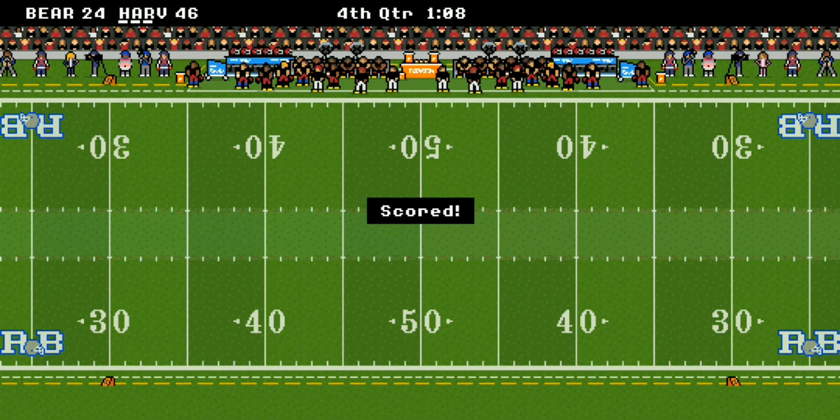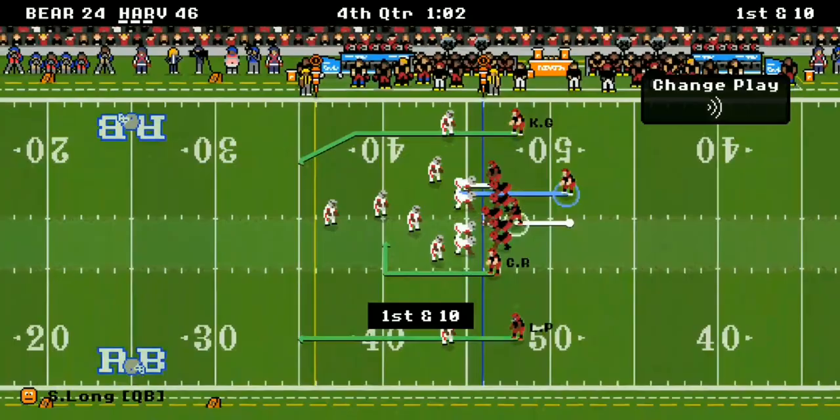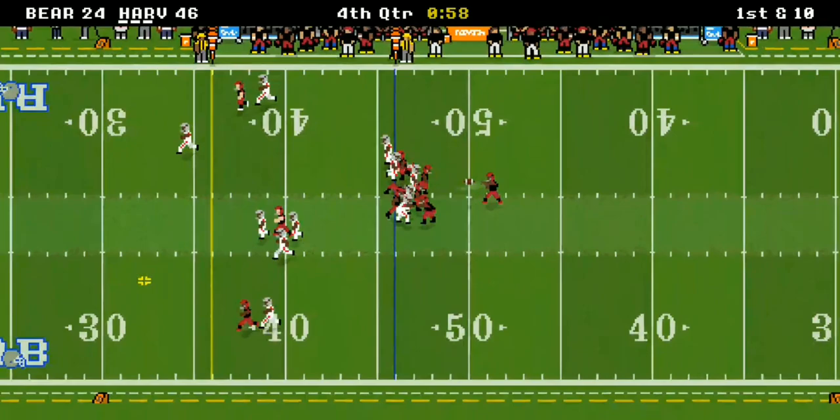The Bears end up scoring again, making it respectable at 46 to 24. They go for the onside kick but Harvard was hip to their game.